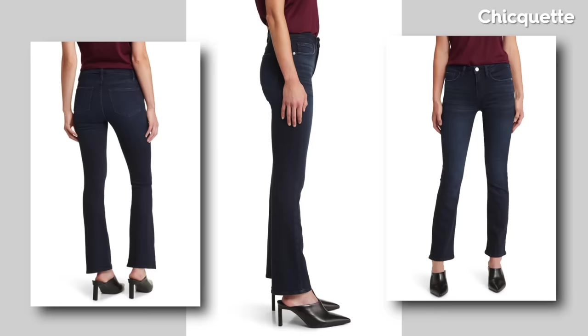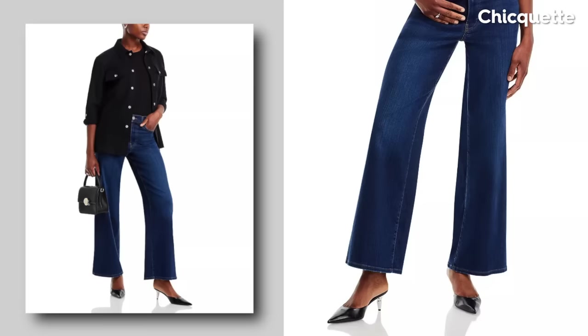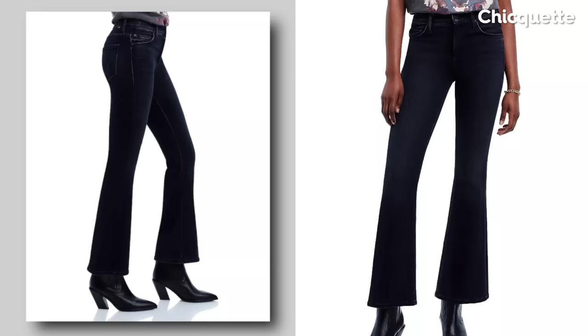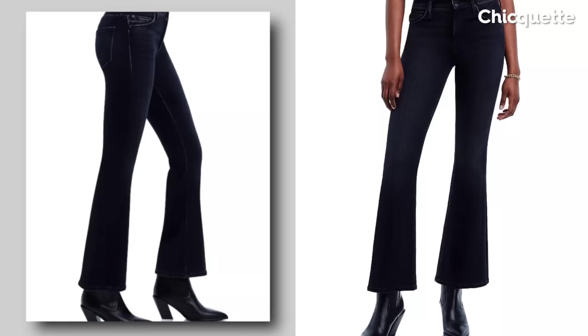Whether it's a pair of skinny jeans, wide leg trousers, or a denim jacket, the dark wash trend adds a touch of elegance to any outfit. It's a must-have. The versatility it offers from office wear to casual outings is the reason why it effortlessly elevates any style. It looks clean and proper, elongating, and mature while maintaining the casualness of jeans.